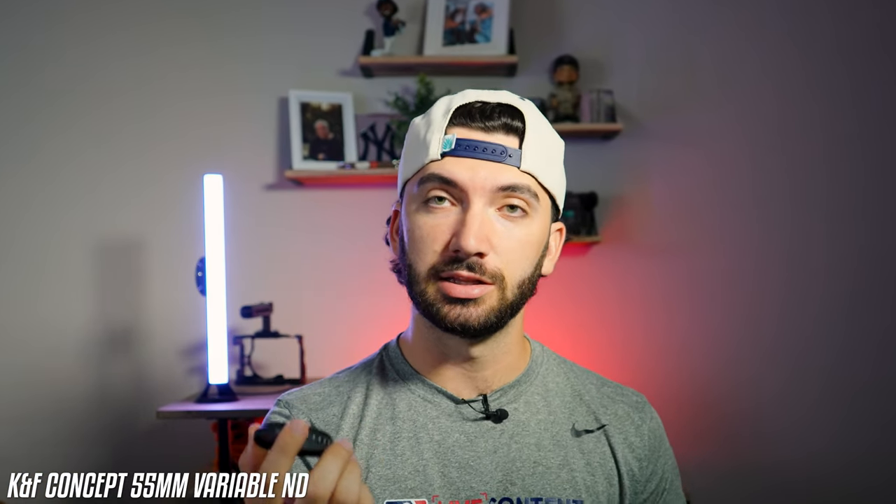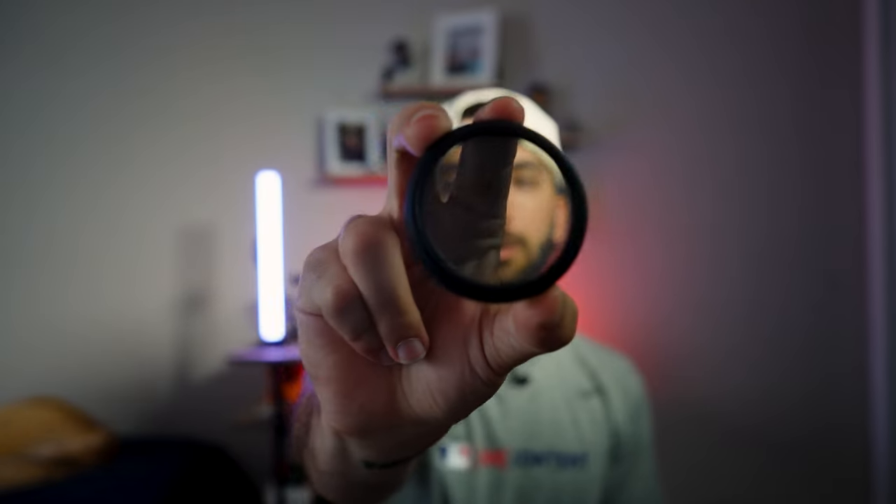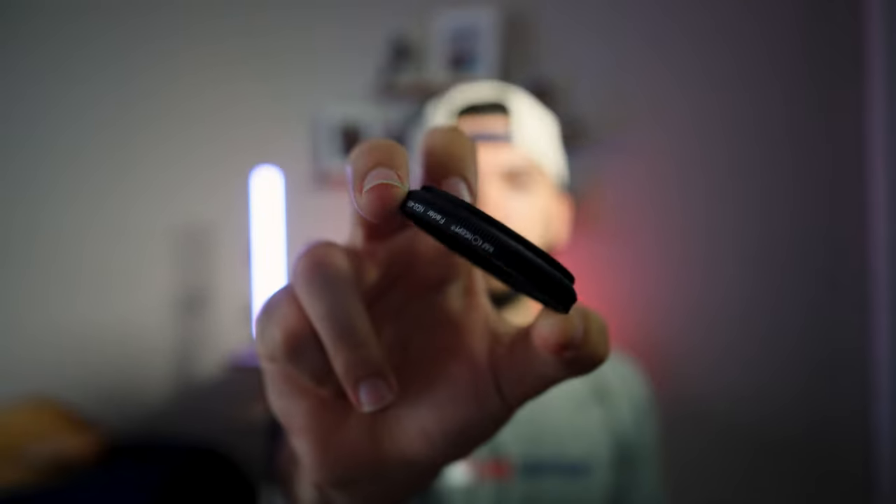This one is new to the list — it's a variable ND filter that fits on my kit lens. I need to get one for my 70-200 and my 100-400, but right now this one will do for my wide shots. I got it off Amazon — it's cheap but feels really durable. The only problem is when you max it out, it tends to soften the image too much, and if you're on autofocus it won't be able to track anything. So I try not to max it out — I'll just crank up the shutter speed a little bit to even it out.